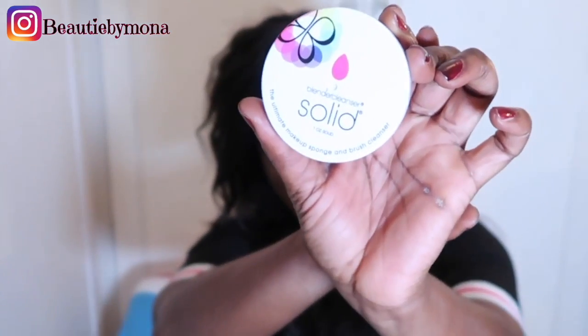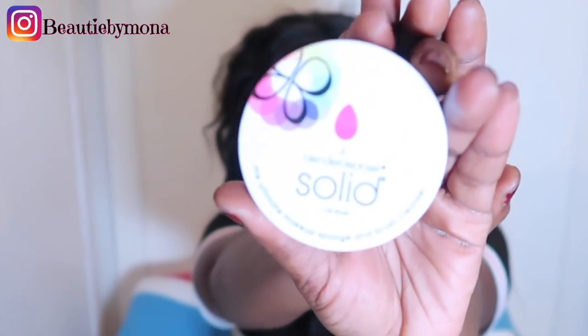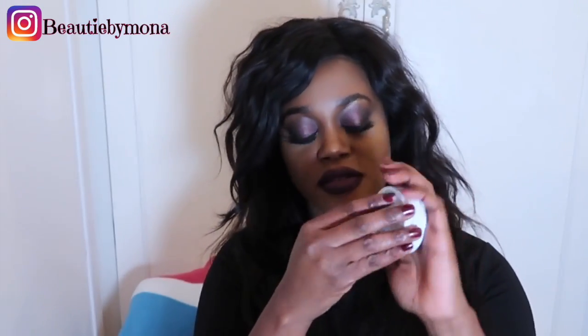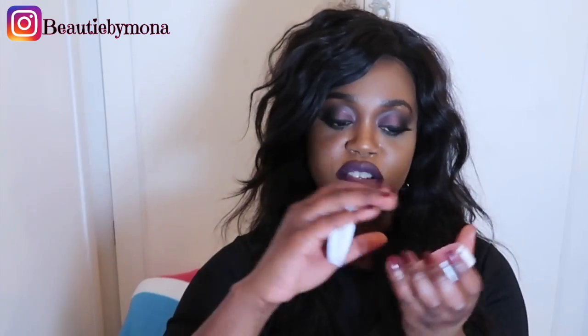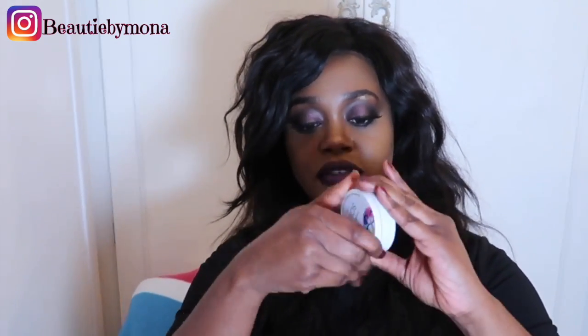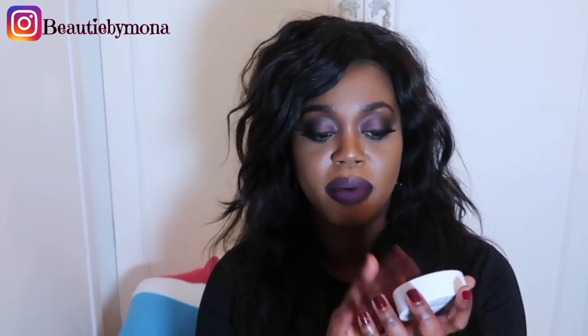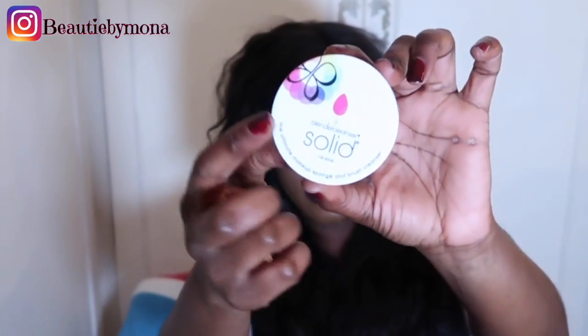For deep cleansing my brushes I use the Beauty Blender Cleanser in the solid version — they also have a liquid version. I use this to deep cleanse my beauty blender and brushes. I swirl my brush in it, wash it out, rinse with water, and leave it to dry. It's really great for travelling because it's not liquid, so you can take it through security. This brand is by Beauty Blender — you'll recognize the logo.